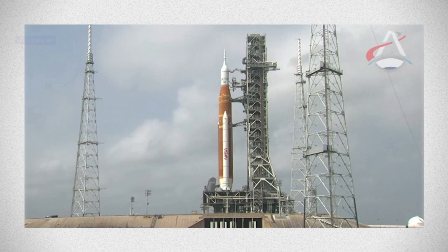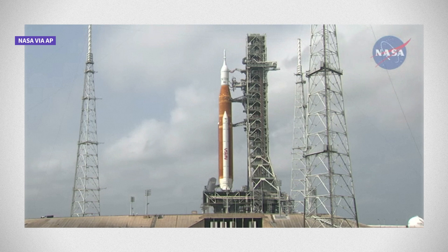This is In The Loop. I'm Christian Bryant. NASA has spent weeks preparing to launch its Artemis One rocket. It will be a key first step in U.S. efforts to embark on a manned mission to the moon in 2025.